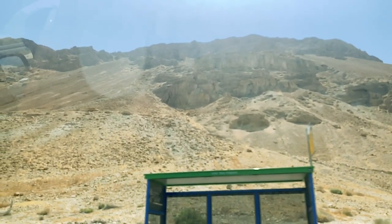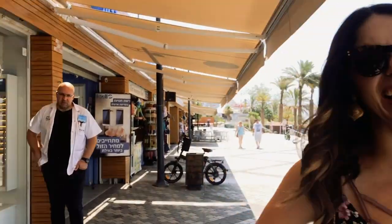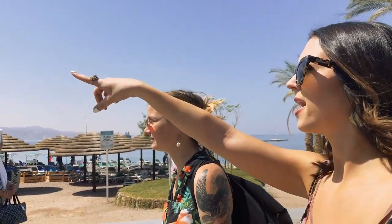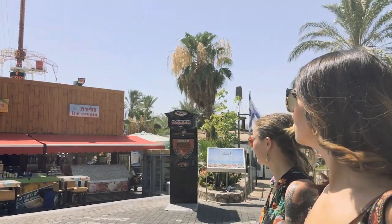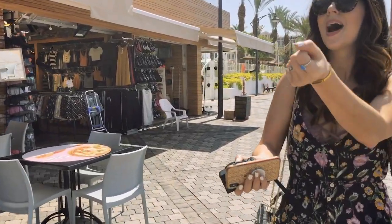On the very southern tip of Israel lies the beach resort town and port known as Eilat. With Jordan right next door and Egypt and Saudi Arabia just a stone's throw away, Eilat is definitely an interesting location for a sunny getaway and serves as a popular tourist destination for domestic and international tourists alike.